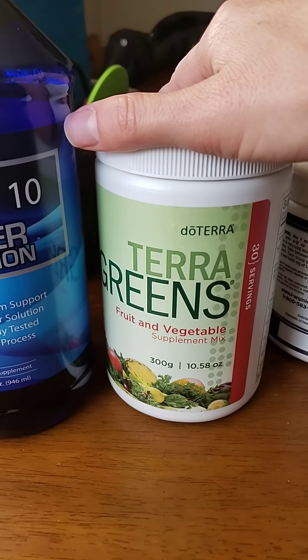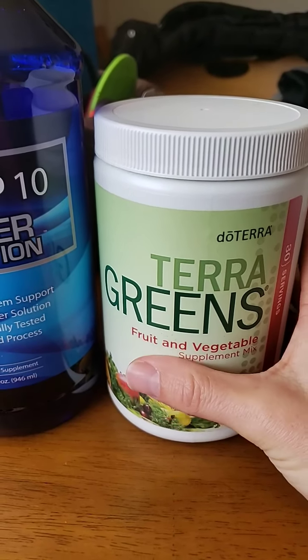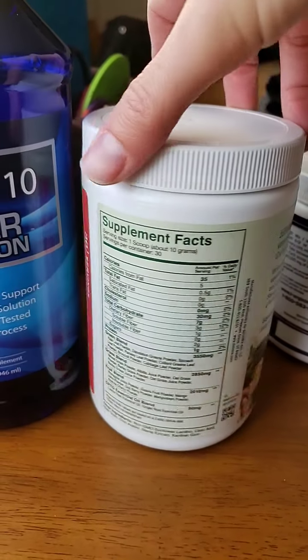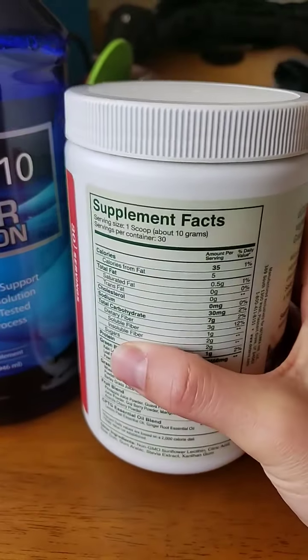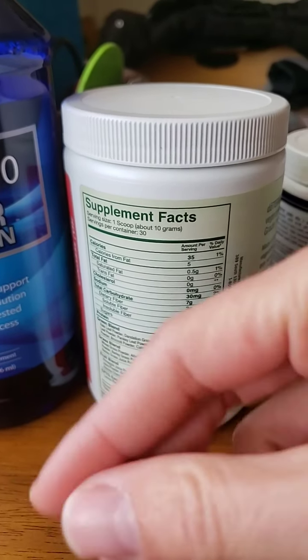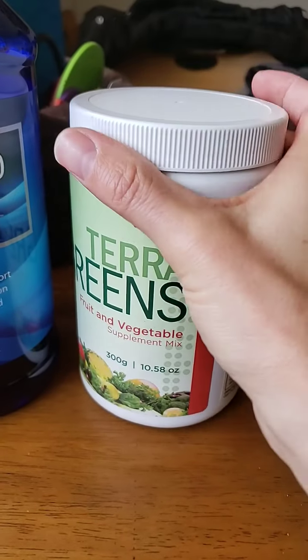Terry Greens is from doTERRA and it's basically fruits and vegetables — it meets your daily requirement for veggies and fruits. I usually put this in my smoothies, but for the dogs I just take a pinch and sprinkle it onto their food so they get a little bit of that.